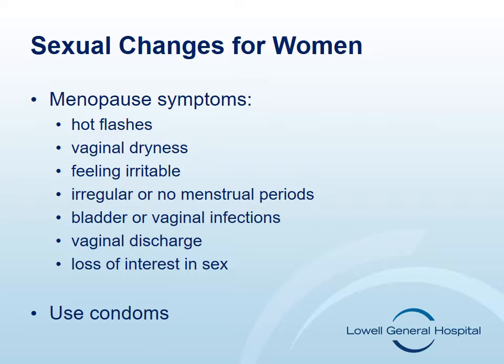Sexual changes for women. Sexual side effects of chemotherapy include not being able to reach climax, being too tired for sex, and early menopause. Symptoms of menopause may include hot flashes, vaginal dryness, feeling irritable, irregular or no menstrual periods, bladder or vaginal infections, vaginal discharge, and loss of interest in sex. Talk with your doctor or nurse and ask if it's okay to have sex. Talk to your doctor about vaginal creams for dryness. Help prevent vaginal dryness and infection by wearing cotton underwear, avoiding tight pants, and using a water-based vaginal lubricant. Regardless of your child-bearing potential, please have your partner wear a condom during sexual relations to avoid infection and exposing your partner to chemotherapy. You also need to talk to your doctor about birth control if you're a woman of reproductive age. Chemotherapy is very harmful to the fetus in the first three months.